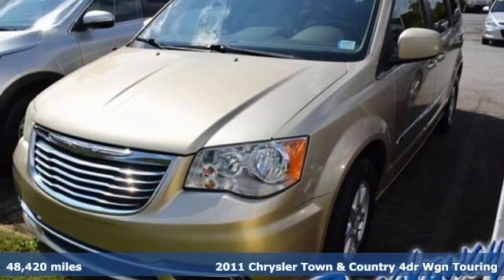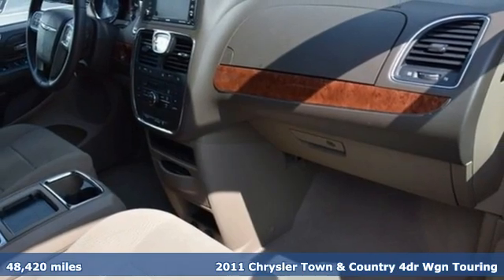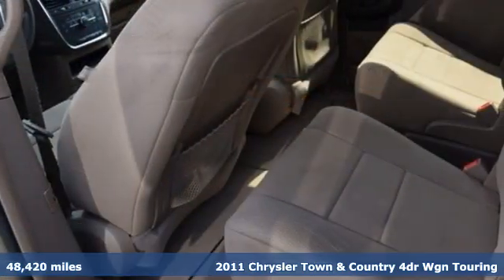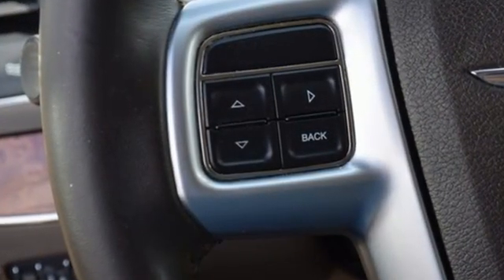Here's a 2011 Chrysler Town & Country. Make the most of every trip with the versatility and efficiency of the world's most trusted minivan, the Chrysler Town & Country. It's equipped for all your driving needs and wants.